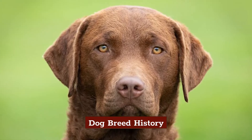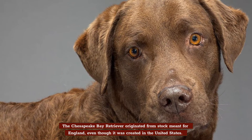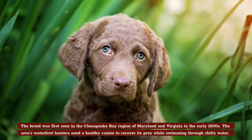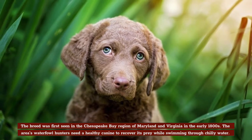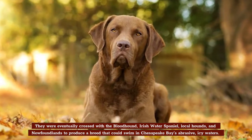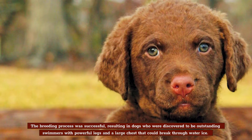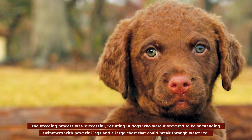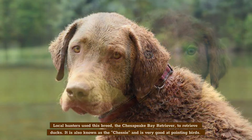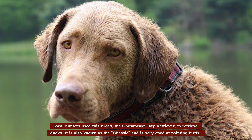Dog Breed History. The Chesapeake Bay Retriever originated from stock meant for England, even though it was created in the United States. The breed was first seen in the Chesapeake Bay region of Maryland and Virginia in the early 1800s. The area's waterfowl hunters needed a healthy canine to recover its prey while swimming through chilly water. They were eventually crossed with the bloodhound, Irish water spaniel, local hounds, and Newfoundlands to produce a breed that could swim in Chesapeake Bay's abrasive, icy waters. The breeding process was successful, resulting in dogs who were outstanding swimmers with powerful legs and a large chest that could break through water ice. Local hunters used this breed, the Chesapeake Bay Retriever, to retrieve ducks. It's also known as the Chessie and is very good at pointing birds.